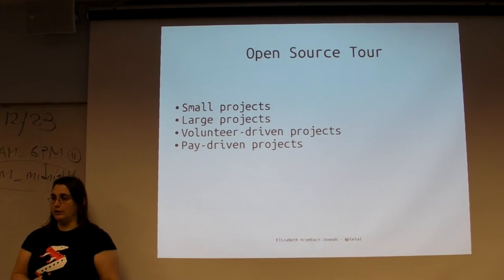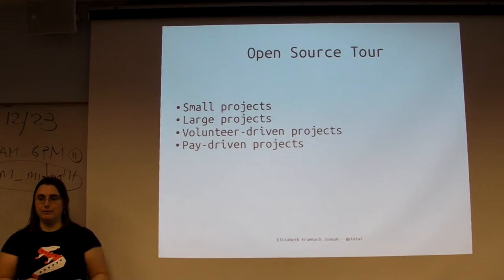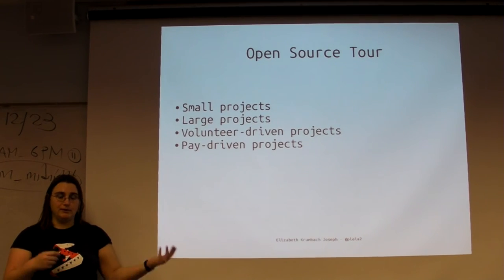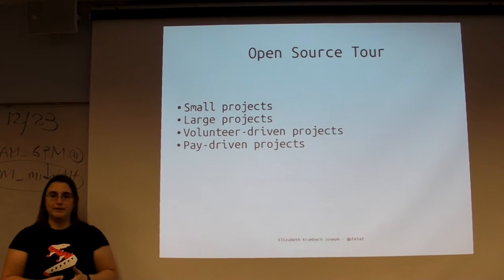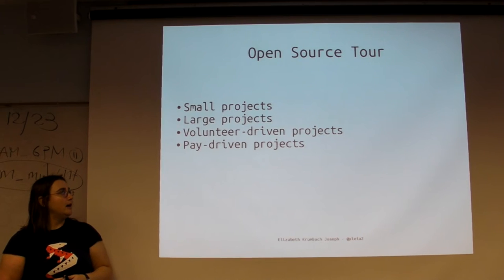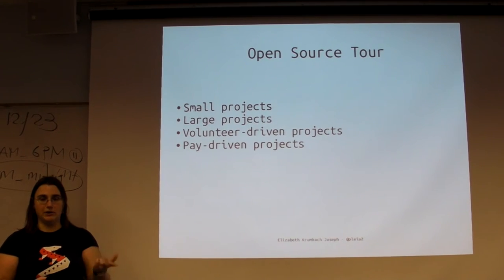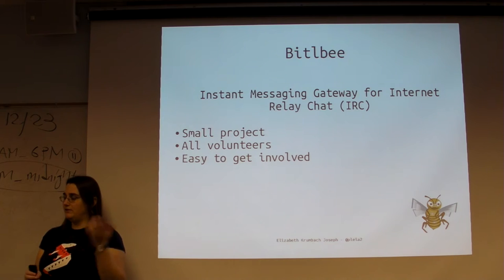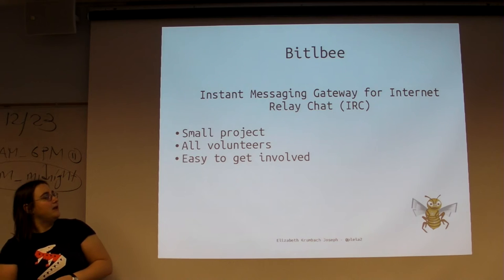Some projects are largely volunteer driven - a lot of those don't really have a business purpose. OpenStack has a very strong business purpose. Ubuntu has a fair amount of both - it used to be mostly hobbyists, but now there's a lot of companies using it and a lot of money going into it. And then there are projects where a majority of contributors are paid, either by one company or multiple companies. I thought I'd go through some projects I've been involved with and talk about how I got involved and how they're structured.